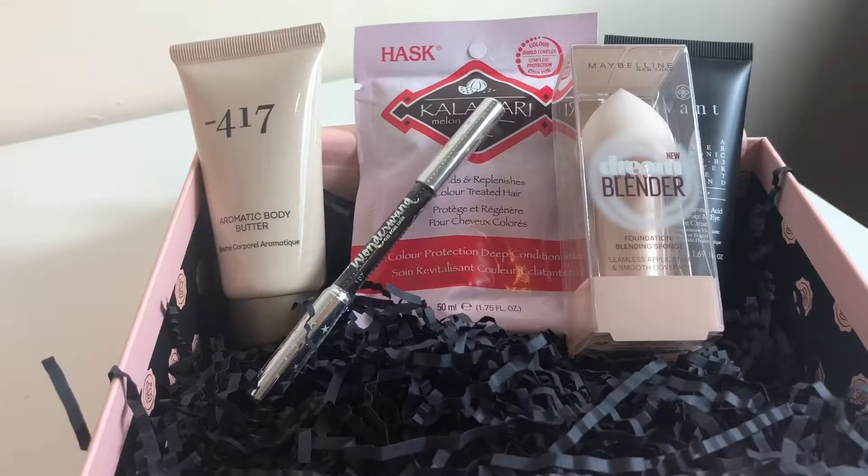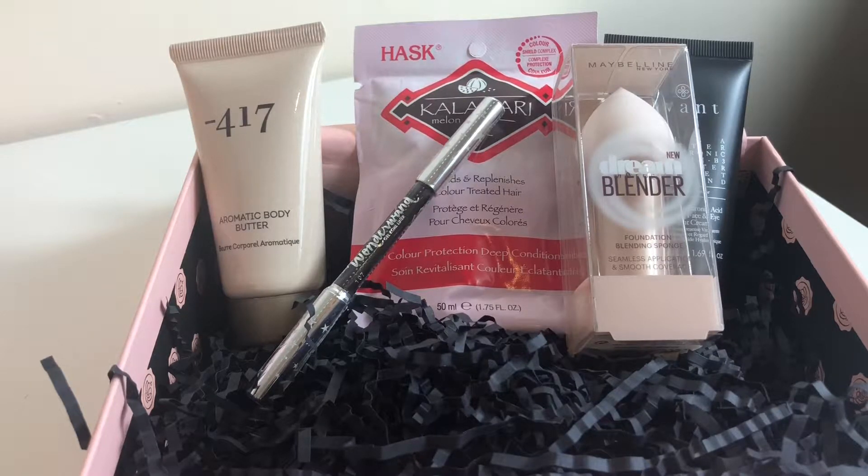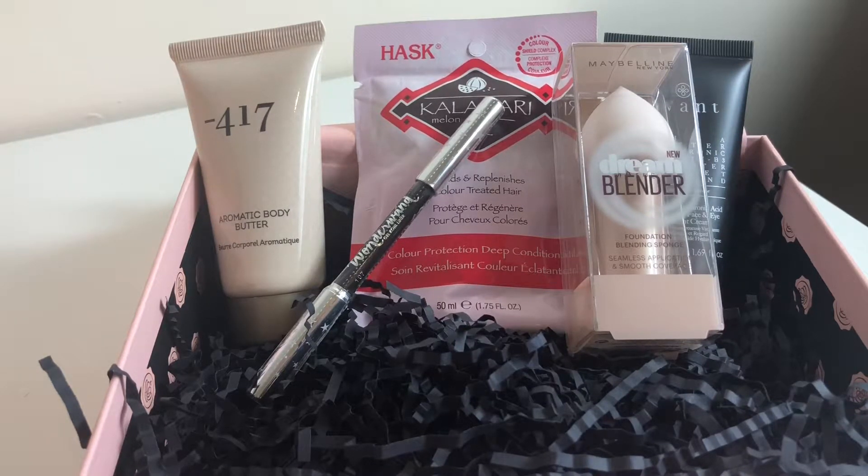So the Repairing Deep Conditioning Treatment is £2.49. The Wonder Wand Liner by Ciate is £9. The Maybelline Dream Blender Foundation Sponge is £4.99. I've actually never tried the Maybelline foundation that goes with this blender — it doesn't make me want to go out and get it but I will use the blender. And then the Deluxe Hyaluronic Acid Virifying Face and Eye Night Cream, which is actually the reason why I bought this box, is worth £98 apparently, which I don't believe for one second, but it's the reason why I bought this box.